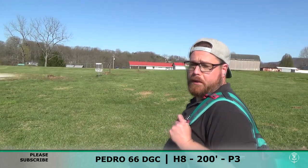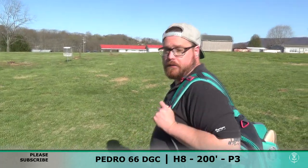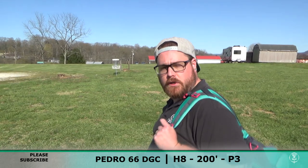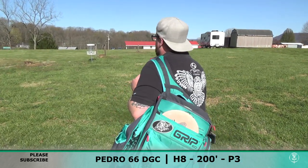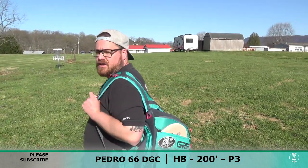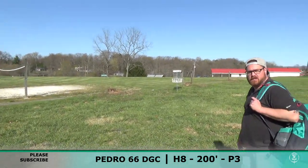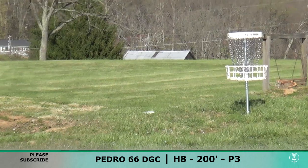So hole 8 here — I didn't really do a little introduction for it because there were 854 people playing basketball directly beside the tee pad. But it's 200 feet even, I think. So I threw my Kotaku — you can see where it landed. We call that a parked situation.